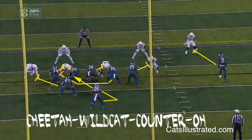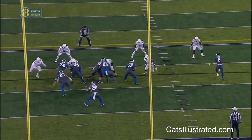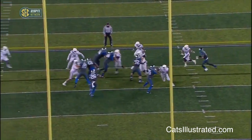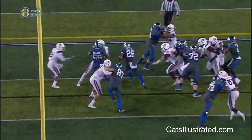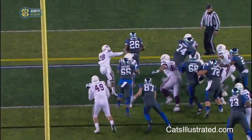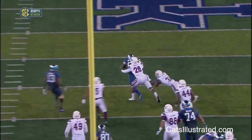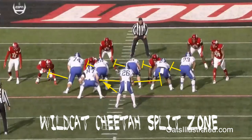My favorite thing about this particular offense has to be the wildcat — these guys are so great at the wildcat and he runs it so well. We see what was supposed to more than likely be a counter, but the pitch back was off, yet he was still able to make something out of nothing with his vision. Great lead blocking through there — you have your guard and your H-back — and the rest of that is just god-given ability.